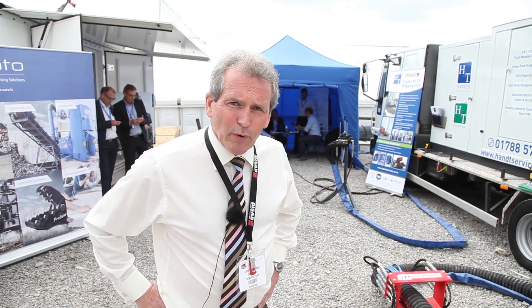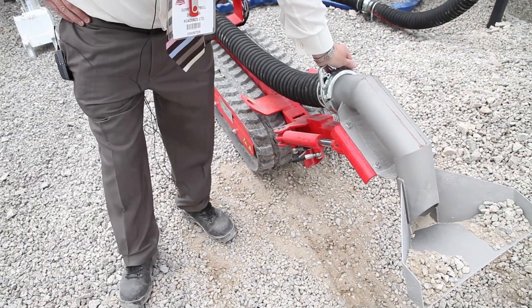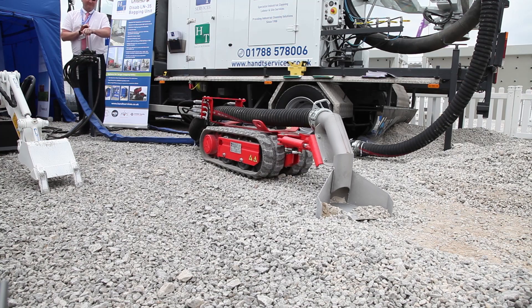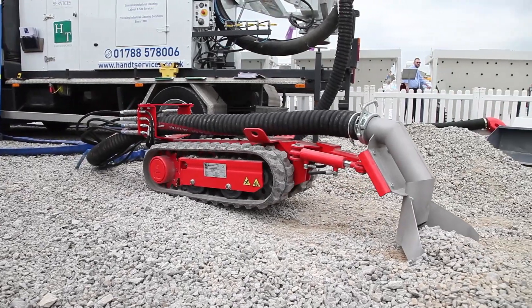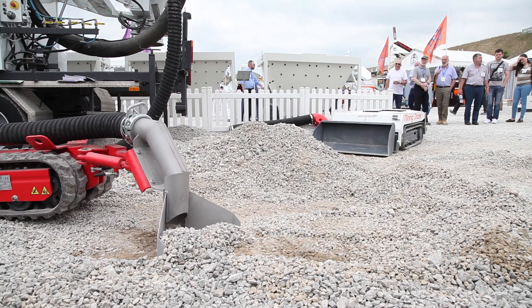This is the Lombrico product from Gerotto, manufactured in Italy. It is a little robotically controlled unit for confined space entry. It is designed to handle materials in silos, in culverts, in digesters, where it is safer to operate and remove material from point A to point B without an operator going into the dangerous area.